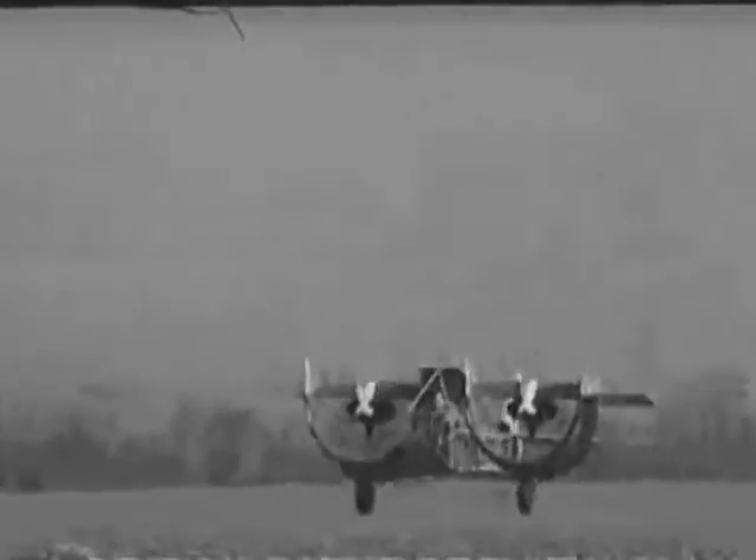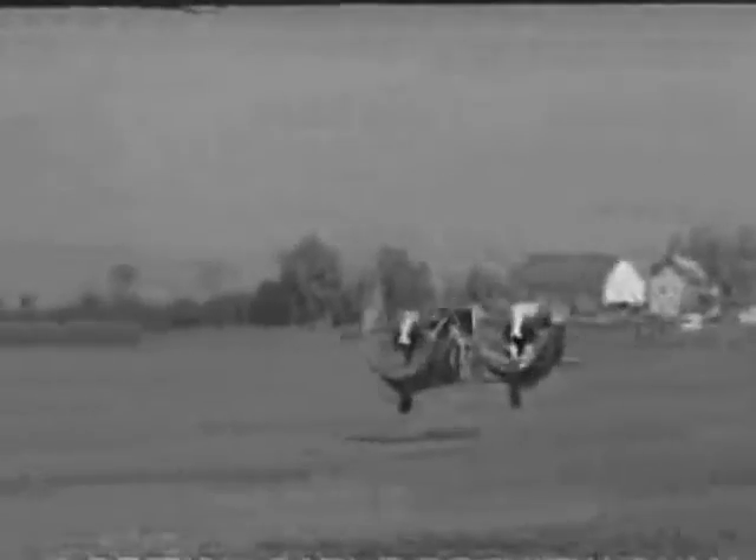Inventor Custer claims that his simple plane can be manufactured at around 200 dollars, half the price of a 10-horsepower car. Custer's baby today may become the family plane of tomorrow.